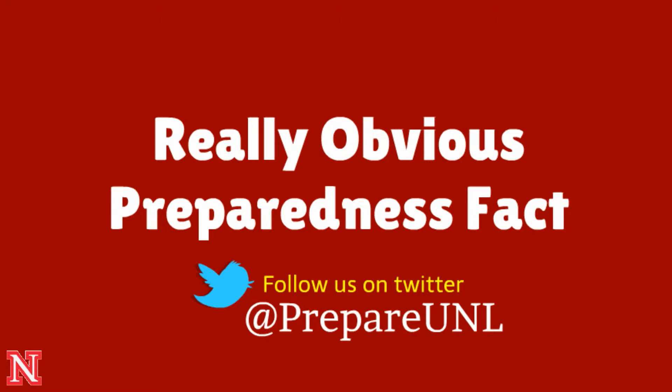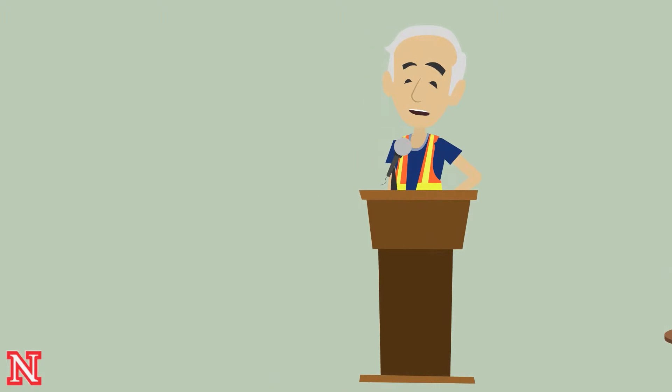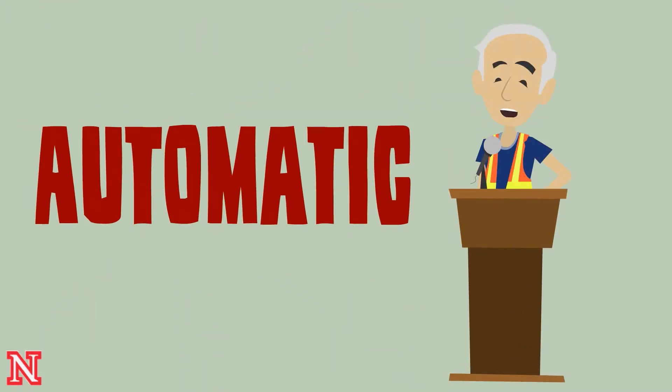And now, another really obvious preparedness fact. I have an announcement. UNL Alert is now automatic. That means all UNL students, faculty, and staff are registered for UNL Alert.